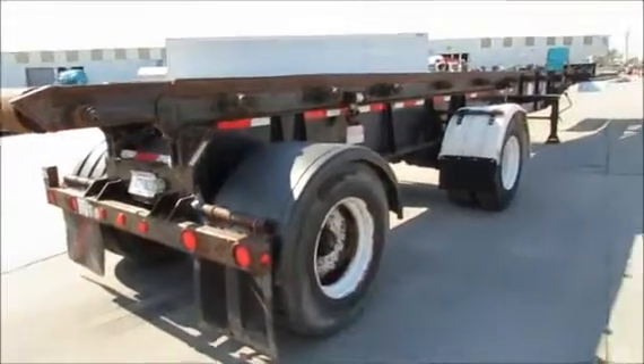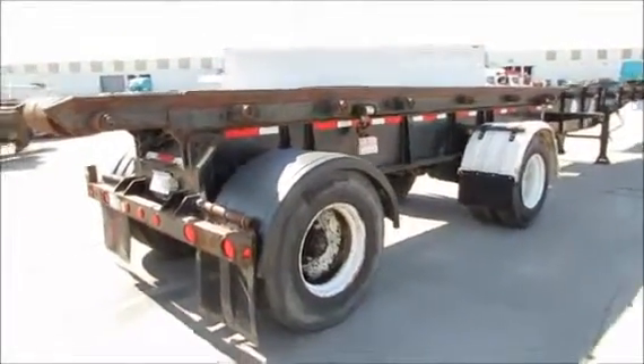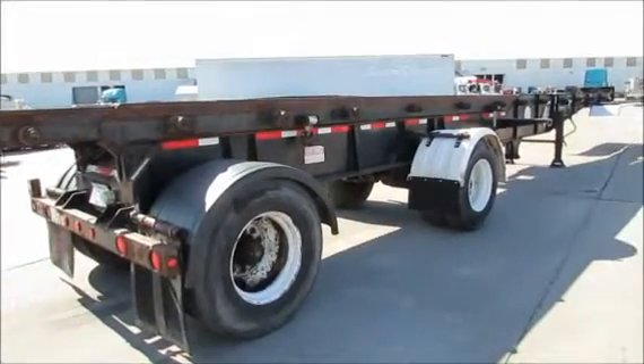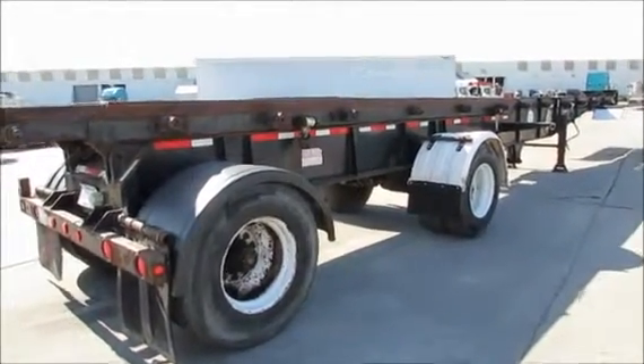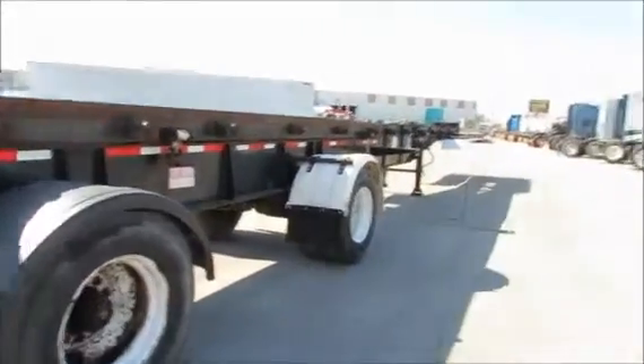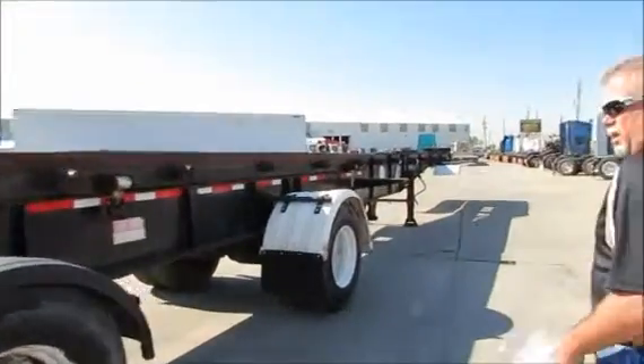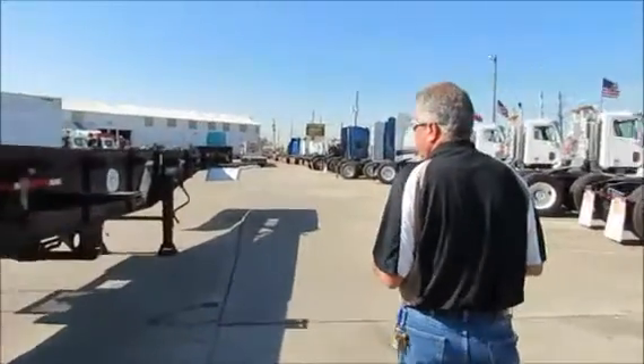We have several to choose from, colors red and black. It's a high profile, tall rubber — 11-24-5 rubber with bug wheels, unimount wheels. It also has straps on it.